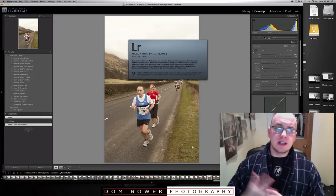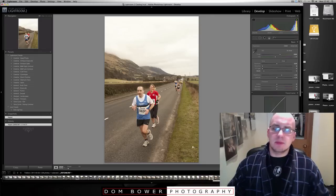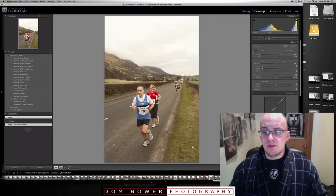It was a half marathon. They just use one photo for the magazine, just to give people an idea of what the race was like.